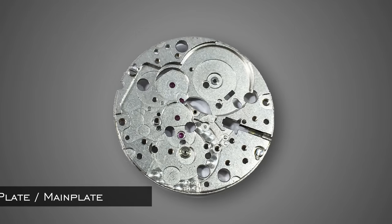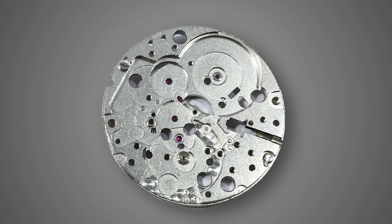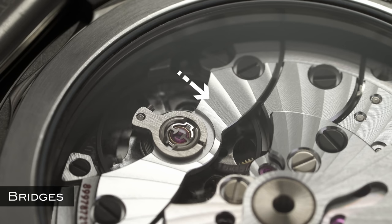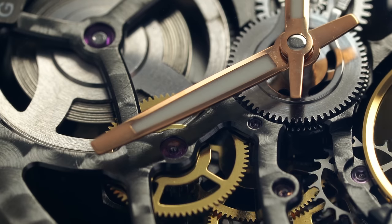A base plate — also known as a main plate — is the structure upon which all other movement elements are built, which makes a lot of sense as a name. Bridges are structural components of a watch movement that support other elements, screwed to that main plate. The mainspring is housed within a barrel — a protective element that houses it — and is a large spring that once coiled will release stored energy down a gear train to power the watch.